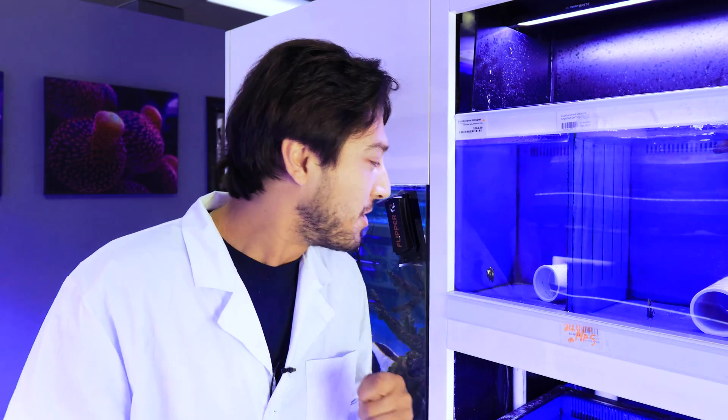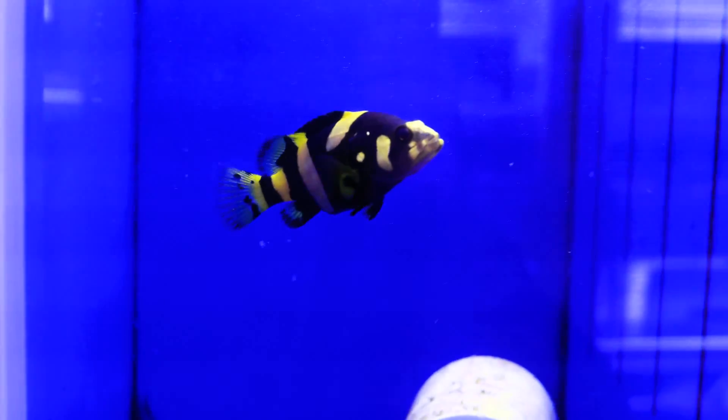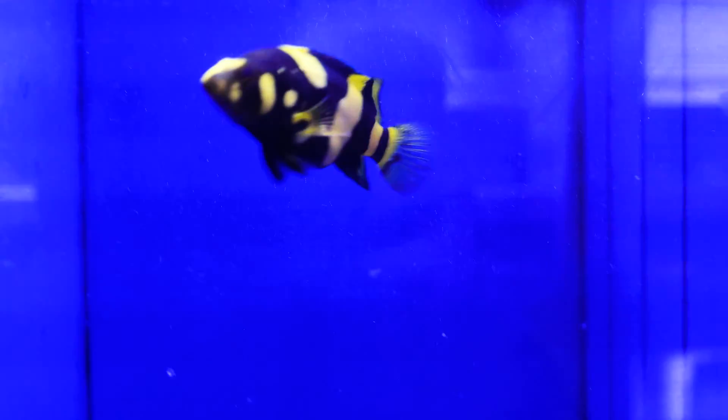Hi, it's Ross Pluskin here from the Top Shelf Aquatics Farm. I could not be more excited because today I couldn't help myself. I walked by the retail system and we have a bumblebee grouper, and for whatever reason I'm nuts for bumblebee groupers.